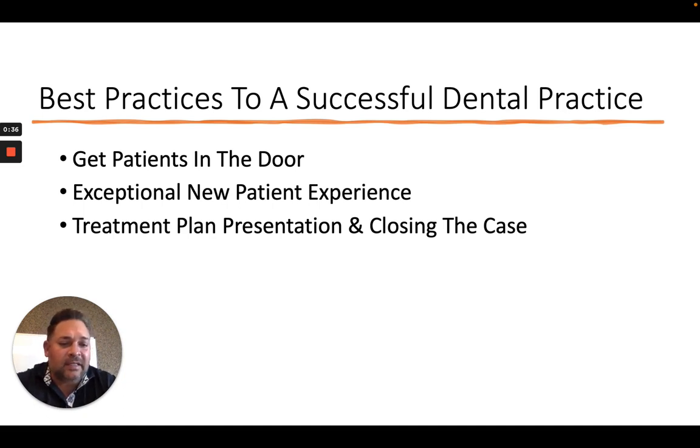In today's day and age, when we're trying to get things faster and quicker and understand these pearls better, you really want to bring it down to the essence of it. So what I want to talk about today are some of the best practices for having a successful dental practice and what those three main pillars are — just to give you a taste of what's in the library of courses.